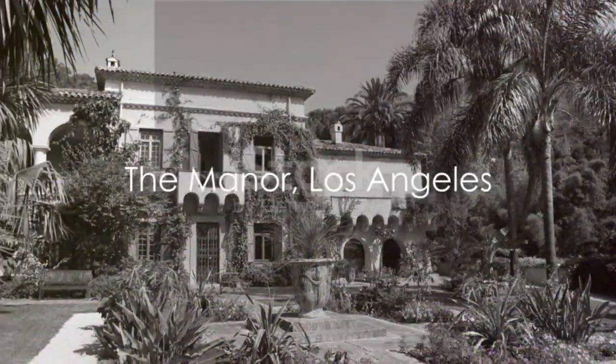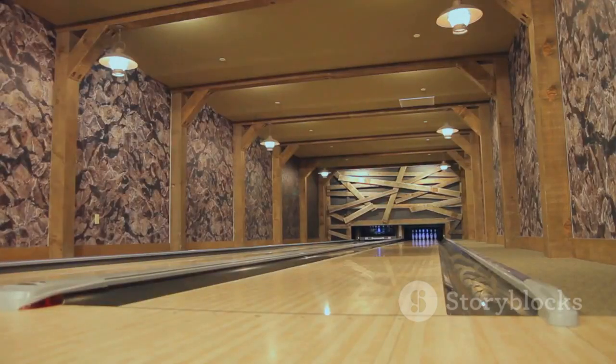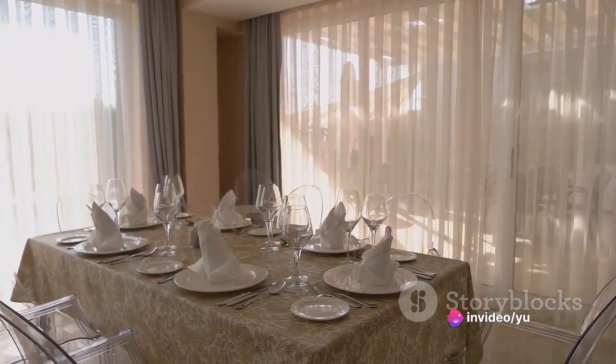Our next destination is the Manor in Los Angeles, modelled after a French chateau. It boasts 123 rooms, a bowling alley, a movie theatre, and a tennis court. This estate is a slice of France in America.